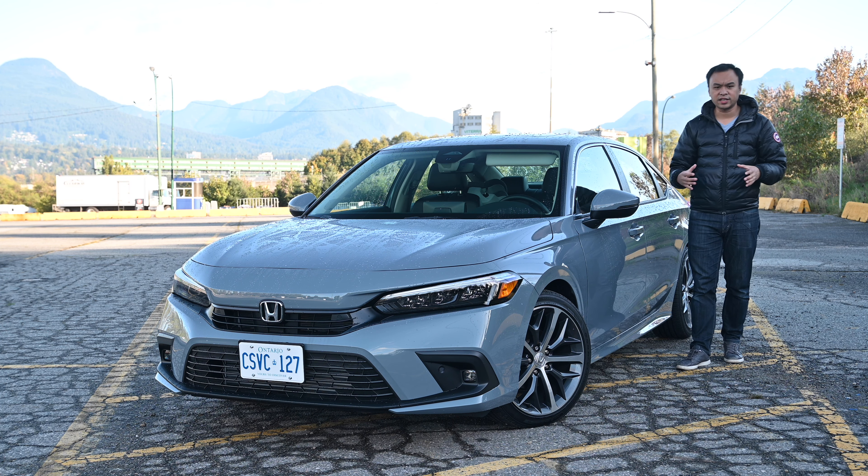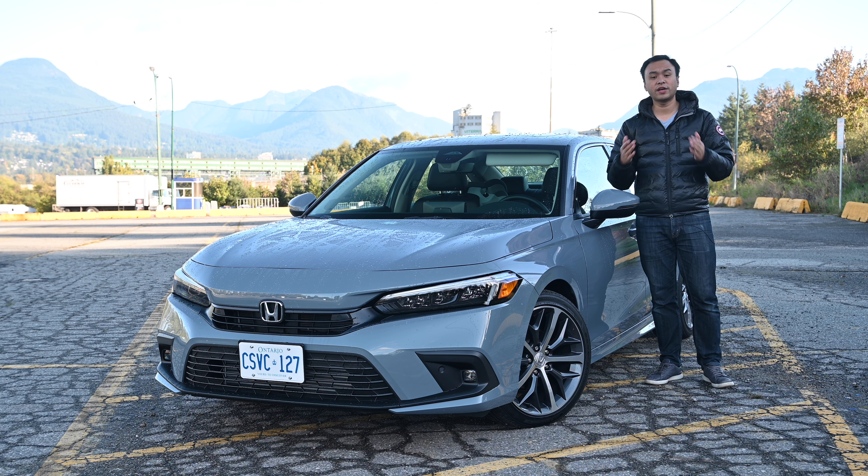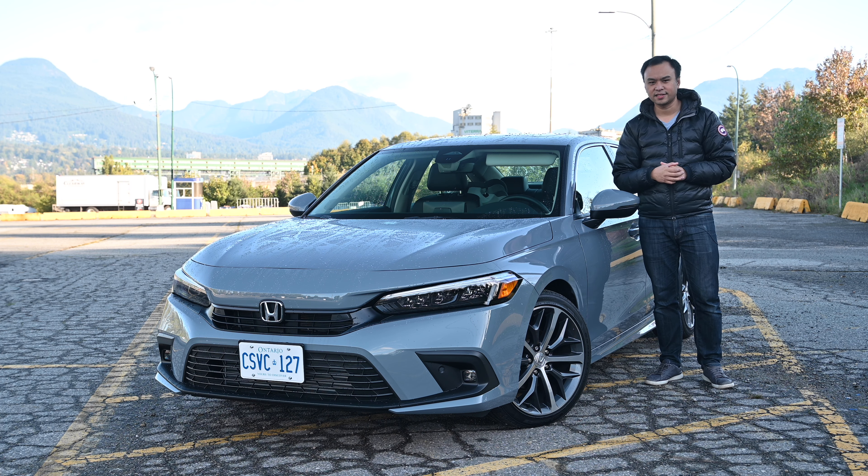It's certainly a great contender for a family vehicle — no problems fitting two car seats in the back. If you have any questions about the vehicle, leave them in the comment section down below and I'll be sure to get back to you. Thanks and take care.